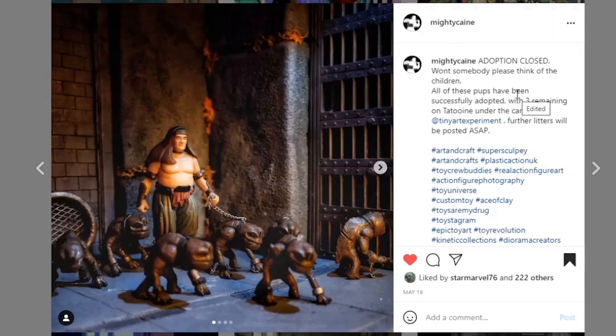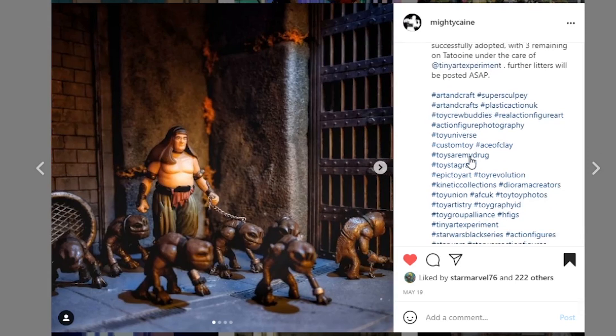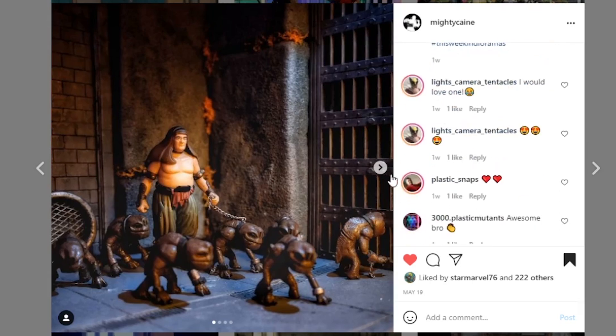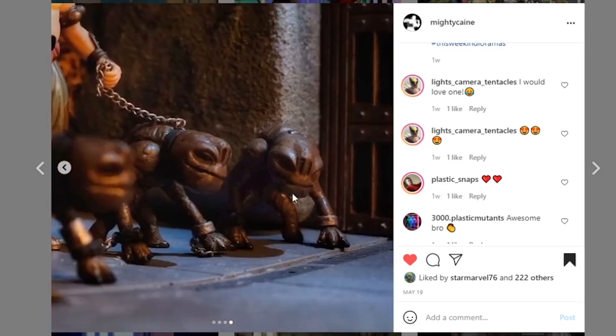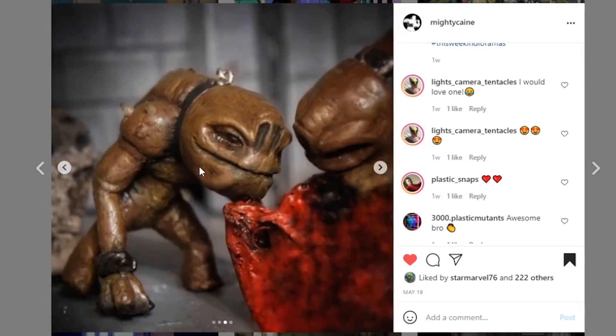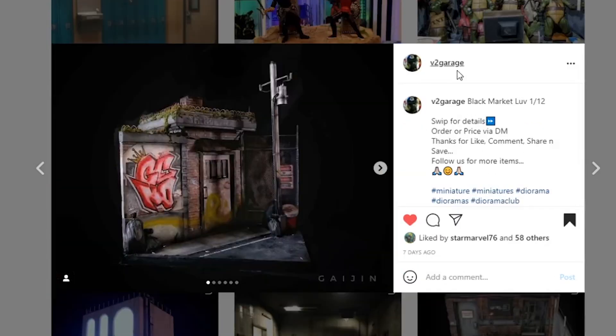Next up coming from mighty_cane — I believe this is another piece for the Tiny Art Experiment. All of these pups have been successfully adopted with the three remaining on Tatooine under the care of the Tiny Art Experiment. These are baby Rancors — he made these and it's amazing, they're painted so well. Holy crap, that is awesome. This tiny art project is just going to be so epic — I cannot wait to see what it looks like all together. So cool.